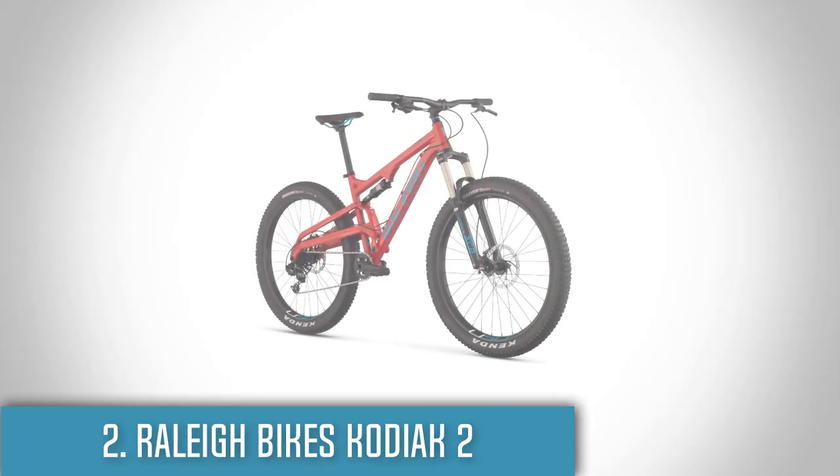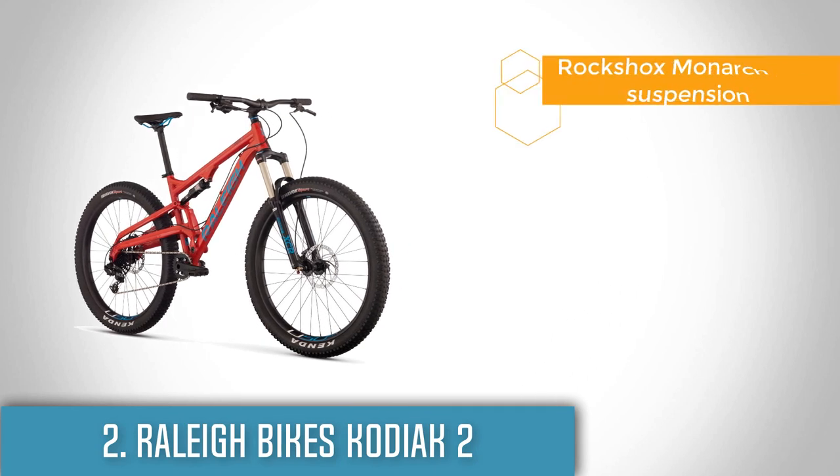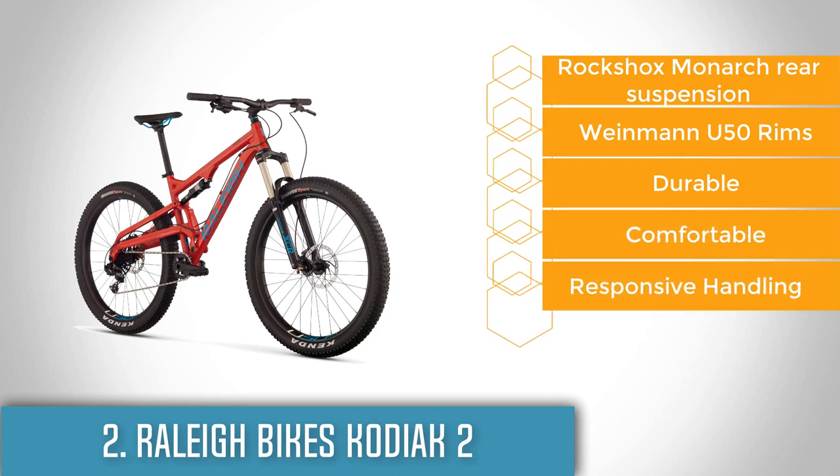Next up, at number 2 we have the Rally Bike's Kodiak 2. The Kodiak 2 is an upgraded version of its predecessor, the Kodiak 1. This bike is ideal for riding on harsh terrains and from the moment you sit on this bike, you will instantly feel the magic.